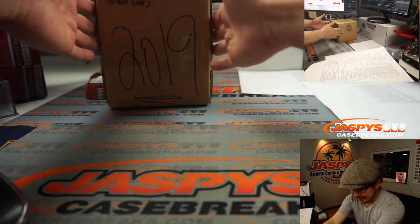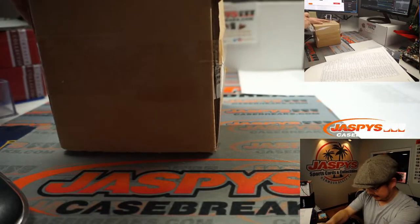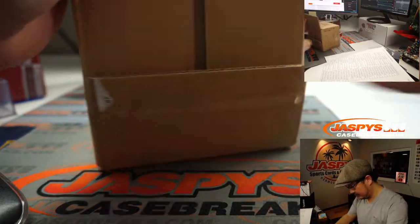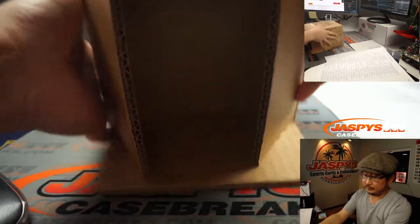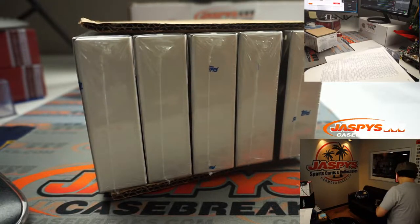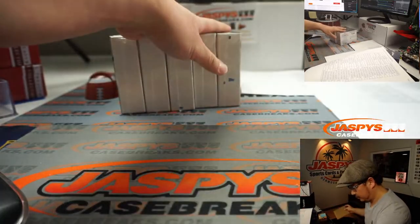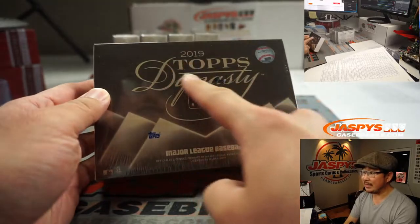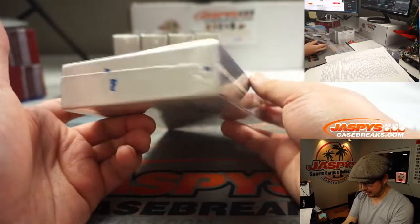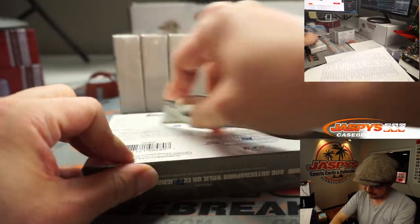All right, well there's only five cards in here — five encased cards. Let's see what we got. 2019 Topps Dynasty Baseball, just one autographed relic or signature, or cut signature card in here. Good luck.